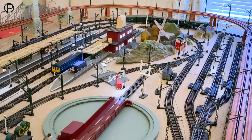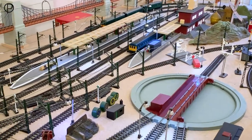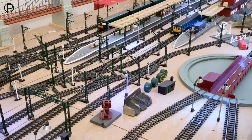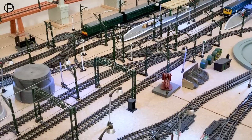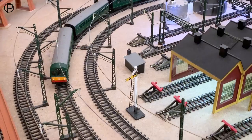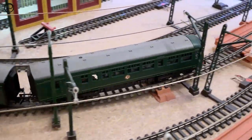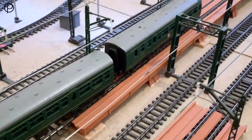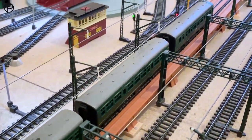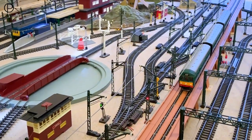There she is, just coming underneath the elevated section, going to pass the station. There's a slight hesitation on this diamond crossing just at the end of the platform, and away she goes into the third radius curve. I've completely cleared the layout — there's no other locomotives or rolling stock other than these two diesel railcars.